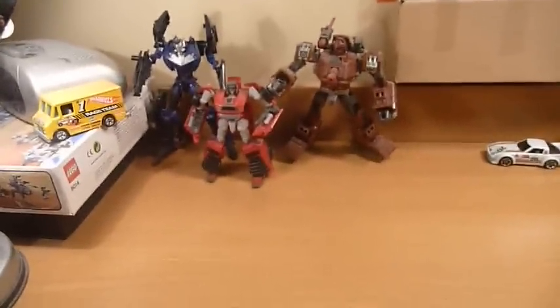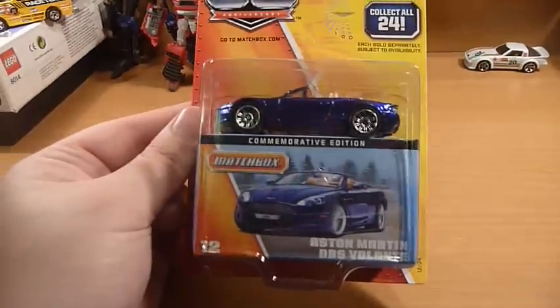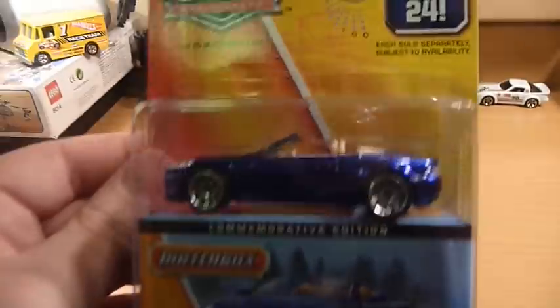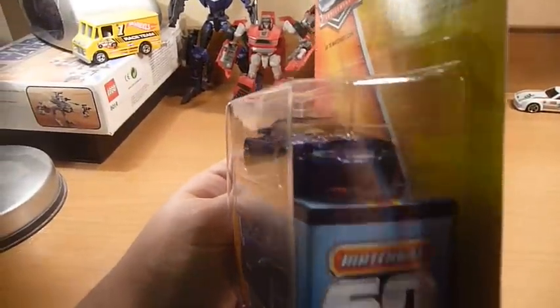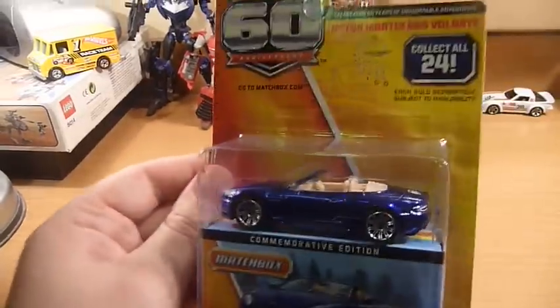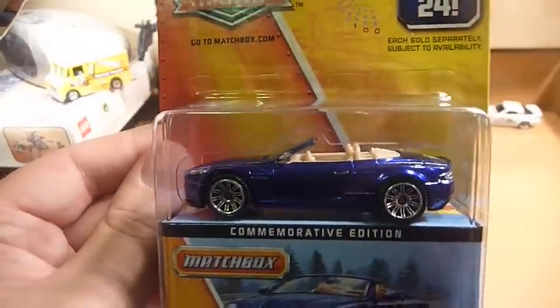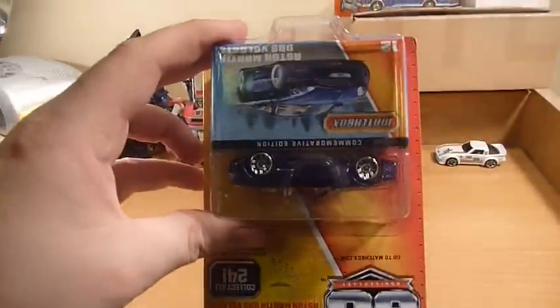And now we move on to the C-Case items. We get two of the Aston Martin DBS Volante convertible. Now I've mentioned in many videos I'm not a big fan of convertibles. However, generally that only applies to American older convertibles — I absolutely love this convertible. Very nice, well tampo graphed as well. We actually get two of those in the case.